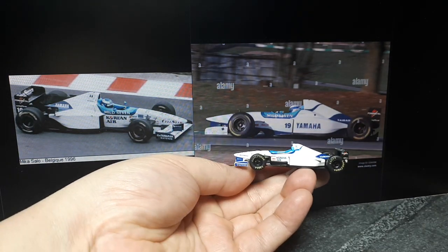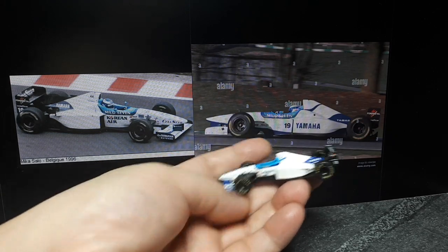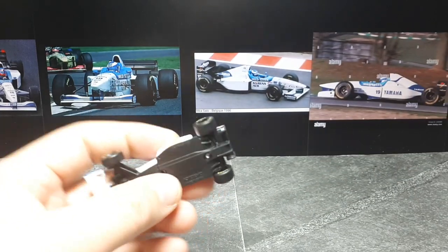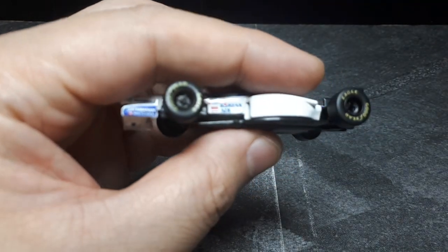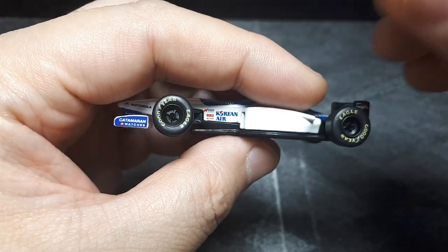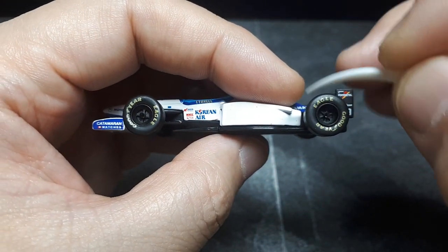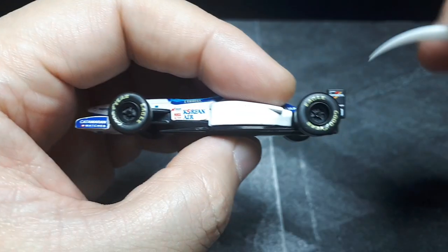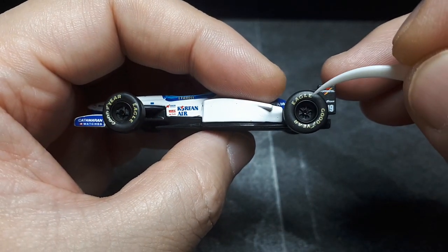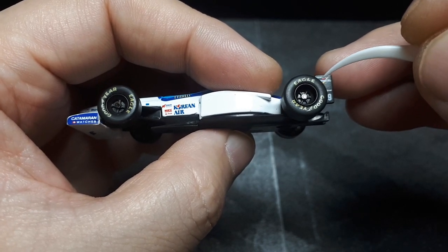At least here we have Yamaha there. So the tires as usual from Kyosho are fantastic. They're rounded and generally concentric. This one might be a bit off though — the tread is a little bit close to the wheel — but fairly legible. I just like the sidewalls being really balloon-like.